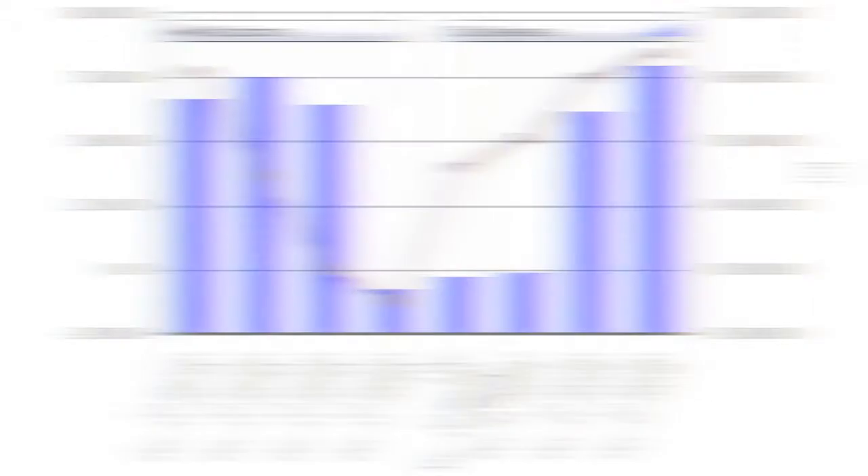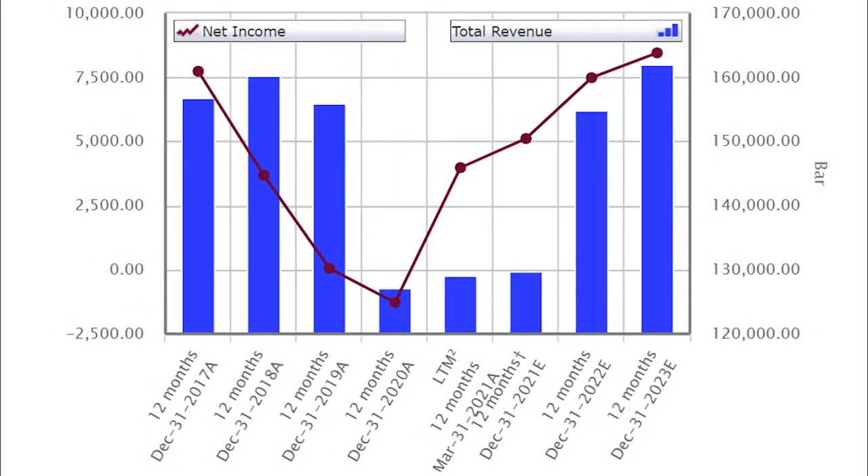Ford actually came up as an internal discussion between me and some colleagues, where one of them doubled their money on Ford — not trading options, just buying the stock after the pandemic and seeing the massive rally. Ford's at another critical level based on our price chart, so let's first focus on key stats. I always like to start with total revenues and net income growth over the last few years. On this chart, net income is the line on the left-hand side, and total revenues are the blue bars on the right-hand side.